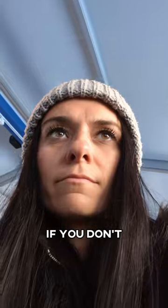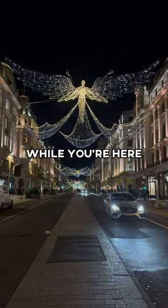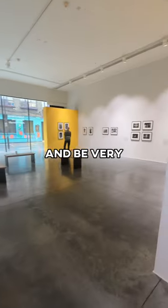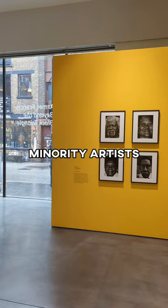Visiting London in the winter? If you don't exactly thrive in the cold, that's okay. Here's what you can do while you're here. Do some gallery or museum hopping. You'll stay warm and dry and be very cultured. A favorite is Autograph Gallery, which highlights photography from minority artists.